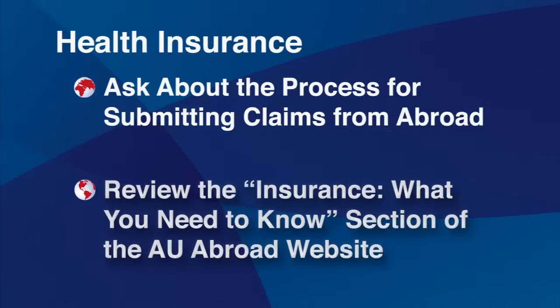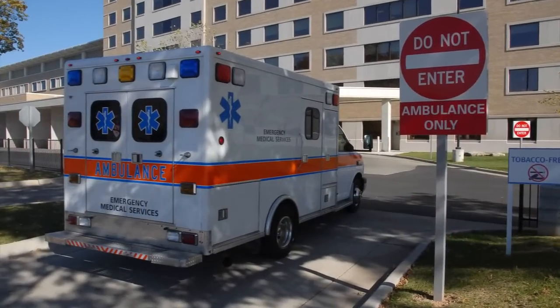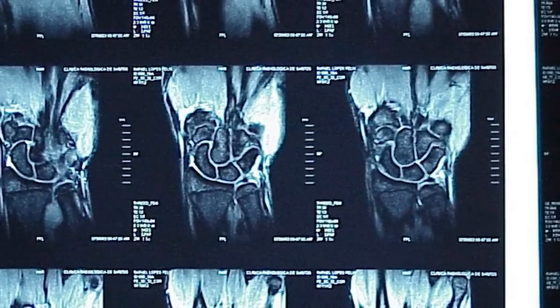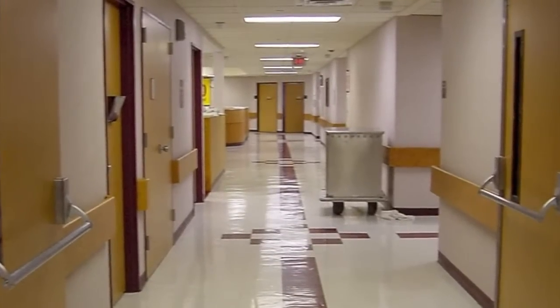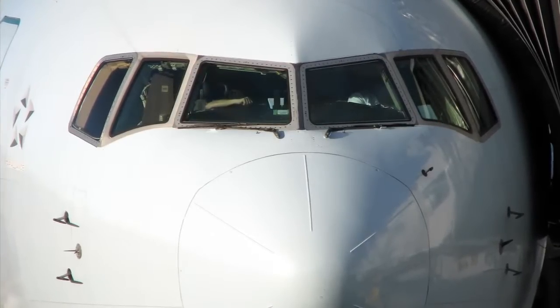Often you will pay for services received upfront and then submit a claim for reimbursement. AU provides emergency medical evacuation and repatriation insurance when you study abroad on an AU approved program. This policy covers emergency medical situations but not routine medical care such as physicals and non-emergency assistance. It only covers you during the duration of the program and in the country of study — it will not cover you if you arrive early or stay after the program end date, nor when you are outside the host country on personal travel. The emergency medical insurance will also not cover you in the US, so you should maintain your US-based health insurance.